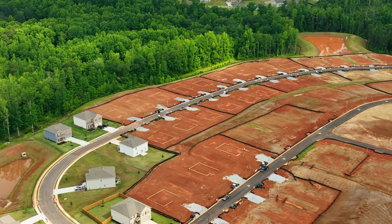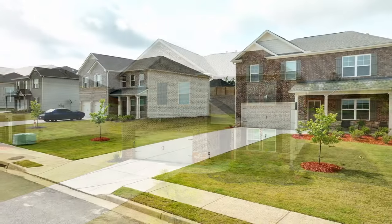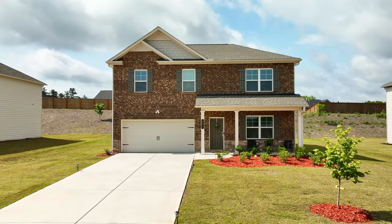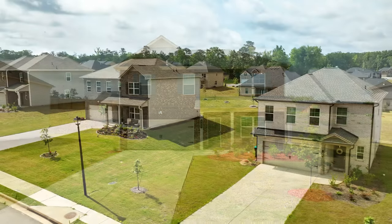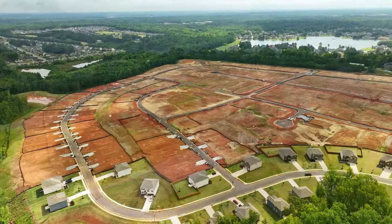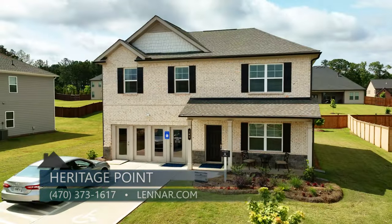We're going to have 103 home sites and four floor plans, as we did in phase one. Pricing starts at $361,000 up to about $393,000 — so mid to high threes. We've got a lot of availability. We've started construction and should have something completed by the end of September.